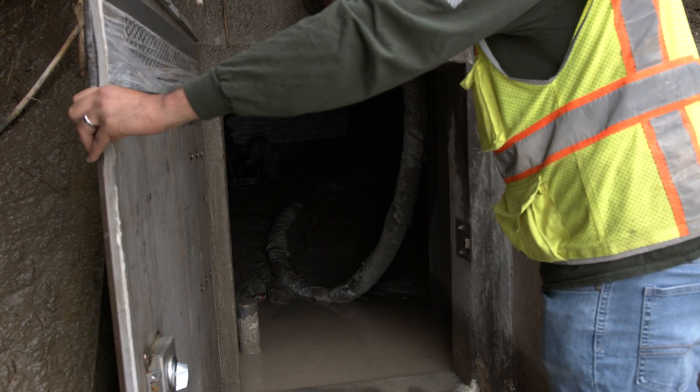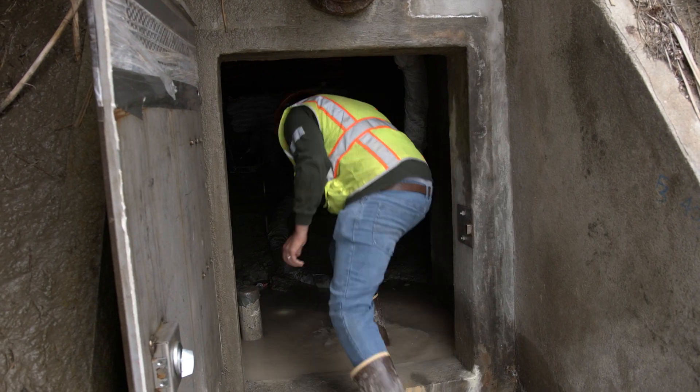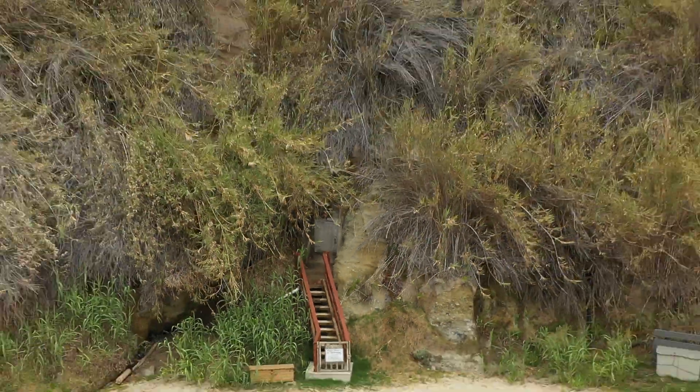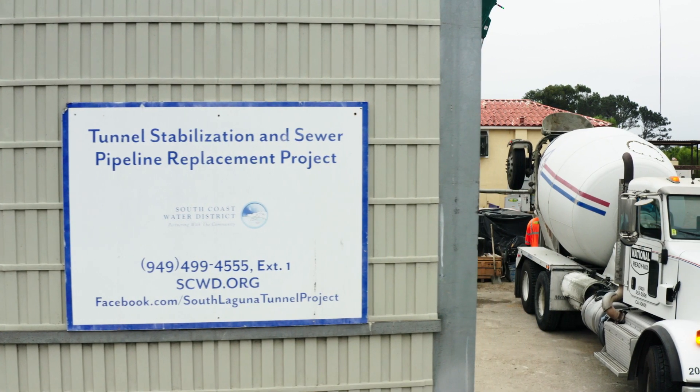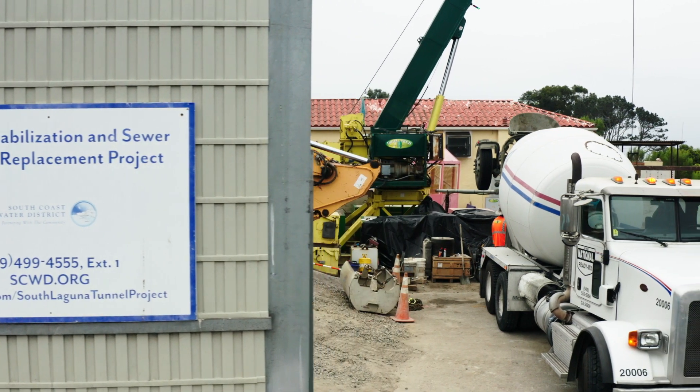Hi everybody, I'm Cameron Steele and I'm in Laguna Beach at an undercover site where Drill Tech is basically working right underneath people's feet and they don't even know it's happening. I call it a secret spot because I've been walking along this beach with my dog and surfing here for years and had no idea Drill Tech was here doing this tunnel stabilization and sewer pipe replacement project.